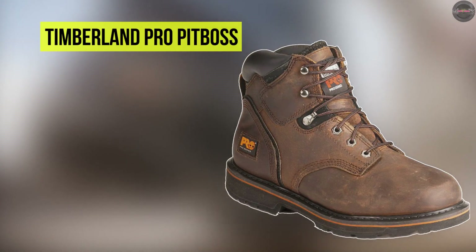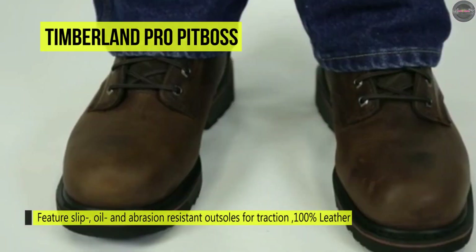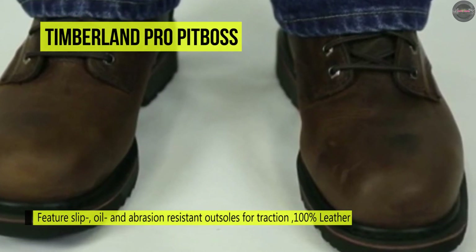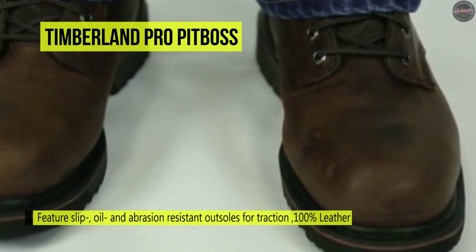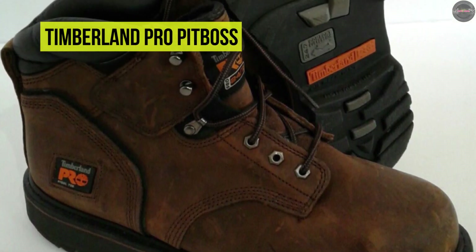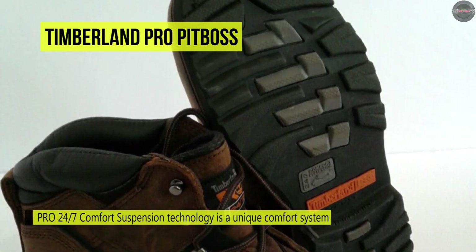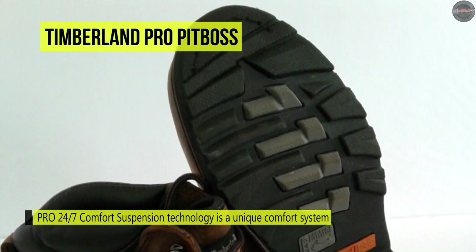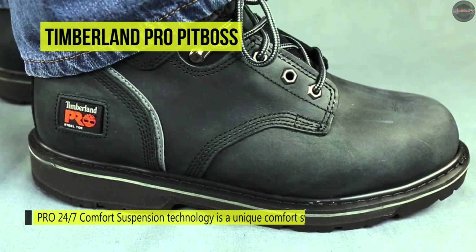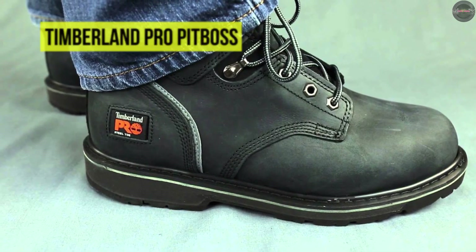The Timberland Pro Pit Boss comes with Comfort Suspension technology — a unique comfort system that meets the most rigorous worksite demands. It provides secondary underfoot protection against live electric circuits, electrically energized conductors, parts, or apparatus. It has a comfort system that helps reduce foot fatigue, supports the arch, and cushions every step. It's equipped with a heat-resistant, durable rubber compound offering enhanced slip, oil, and abrasion resistance. It also uses an open-cell polyurethane footbed with antimicrobial treatment for comfort and odor control, plus a cast metal top hook for increased durability and a padded top collar for comfort.